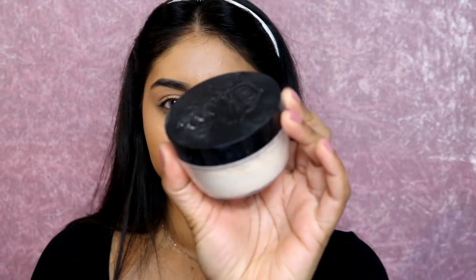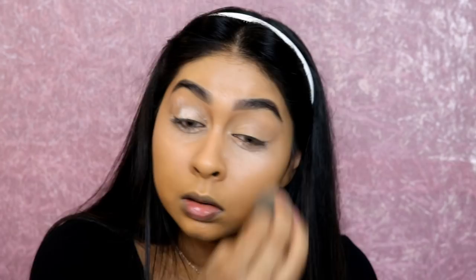Now I'm using the Kat Von D Lock-It setting powder to set the concealer in place. I'm not putting too much powder - just a little bit, being careful not to over-apply. I also like to set other areas of my face like my smile lines, chin, and forehead.